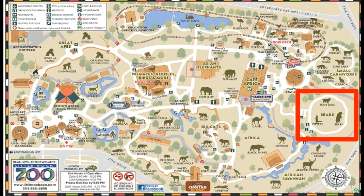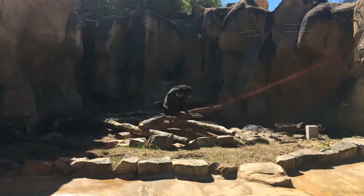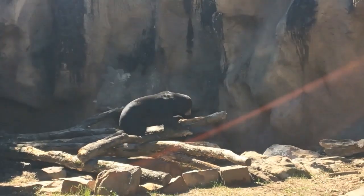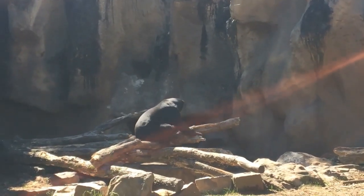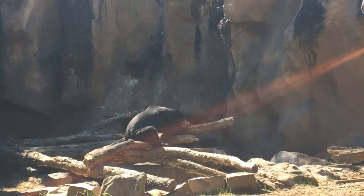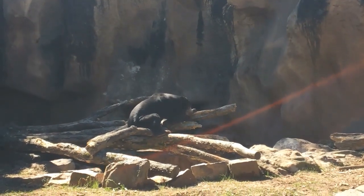Next up is the bears. The Malayan sun bear lives in Asia. These bears absolutely love honey. They have very forceful claws, allowing them to tear open tree trunks to find bees and beehives. They have eight-inch long tongues and eat honey, insects, and larvae. Their nickname is honey bears. They are an endangered species.